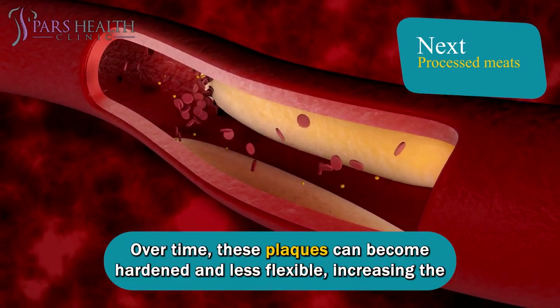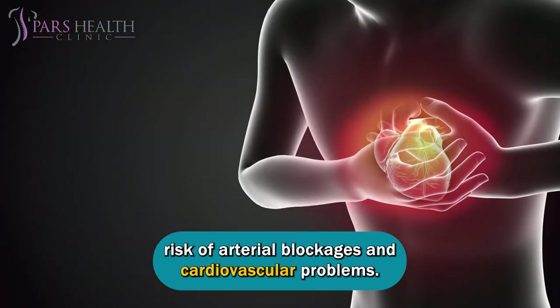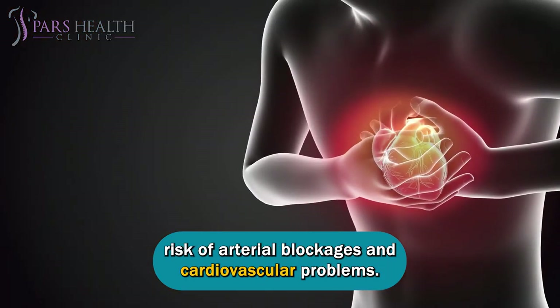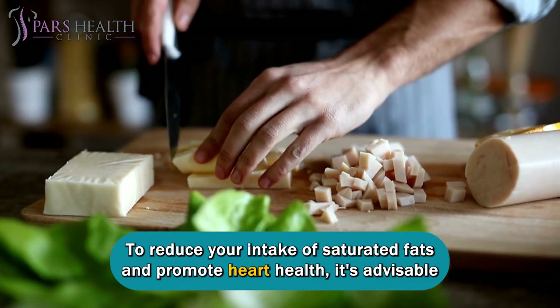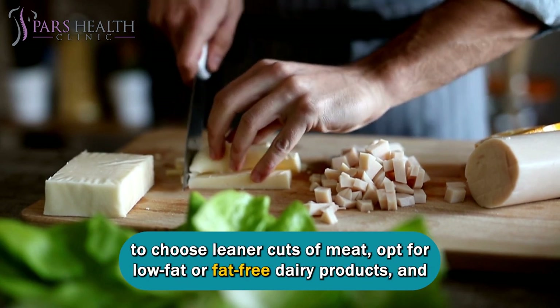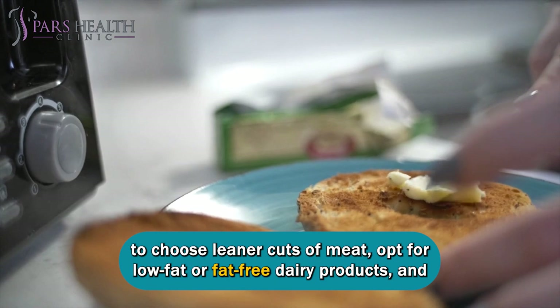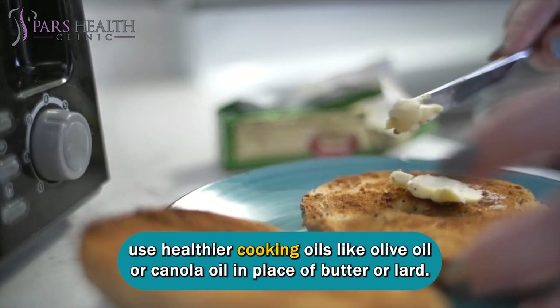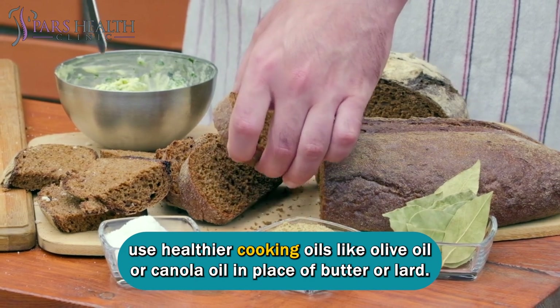Over time, these plaques can become hardened and less flexible, increasing the risk of arterial blockages and cardiovascular problems. To reduce your intake of saturated fats and promote heart health, it's advisable to choose leaner cuts of meat, opt for low-fat or fat-free dairy products, and use healthier cooking oils like olive oil or canola oil in place of butter or lard.